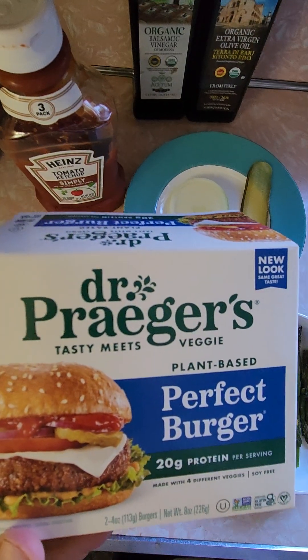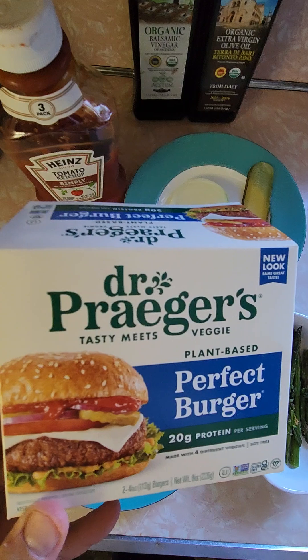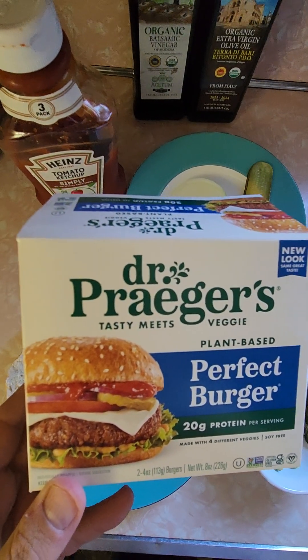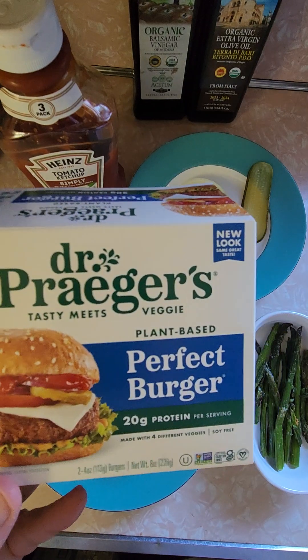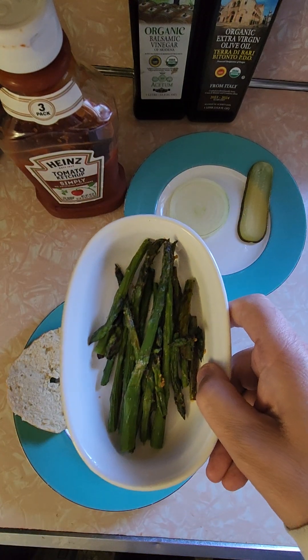So today I'm going healthy. I'm doing a re-review of the Dr. Prager's Perfect Burger, which I totally love. I eat this and I don't miss eating ground beef — I don't miss eating hamburgers. I also made myself a side of asparagus.